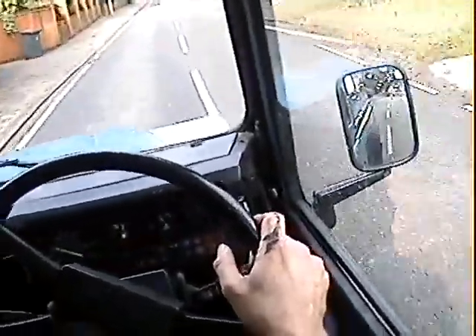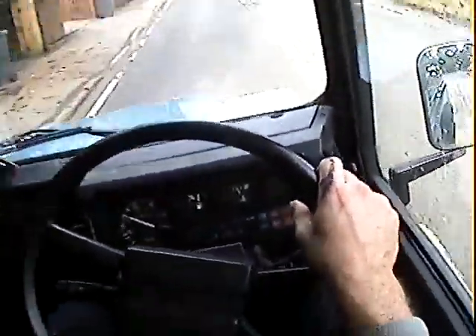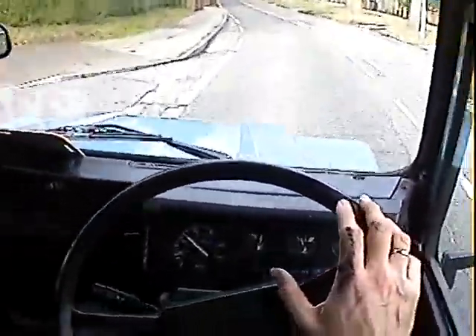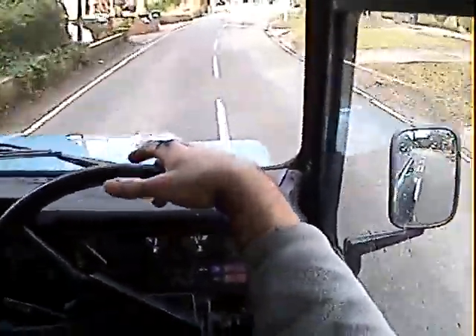Lovely engine on this one. Starts on the button, no misfiring, hesitancy, overheating, or anything like that. Clutch and gearbox are both very nice on it — there's no synchro problems or anything like that. The whole drivetrain feels very, very solid on this one.